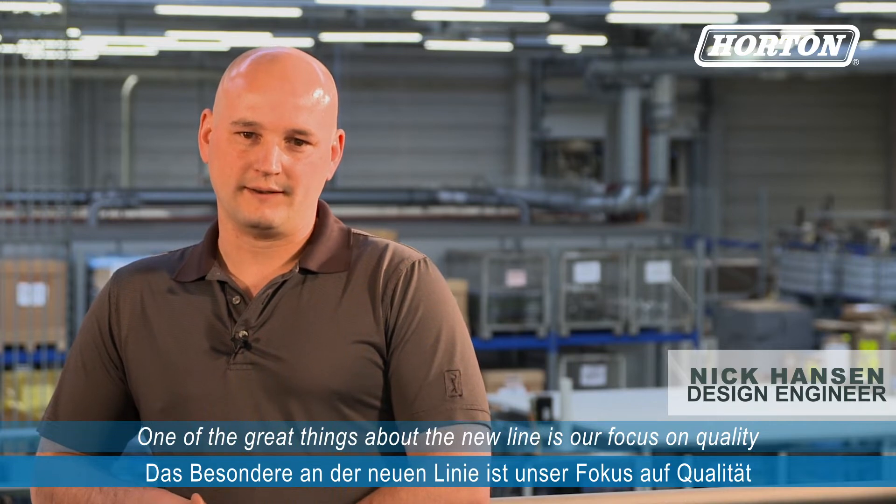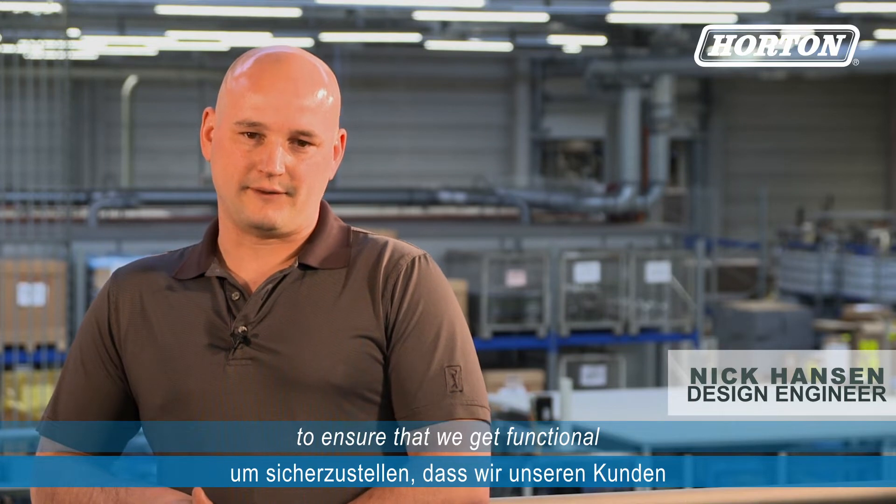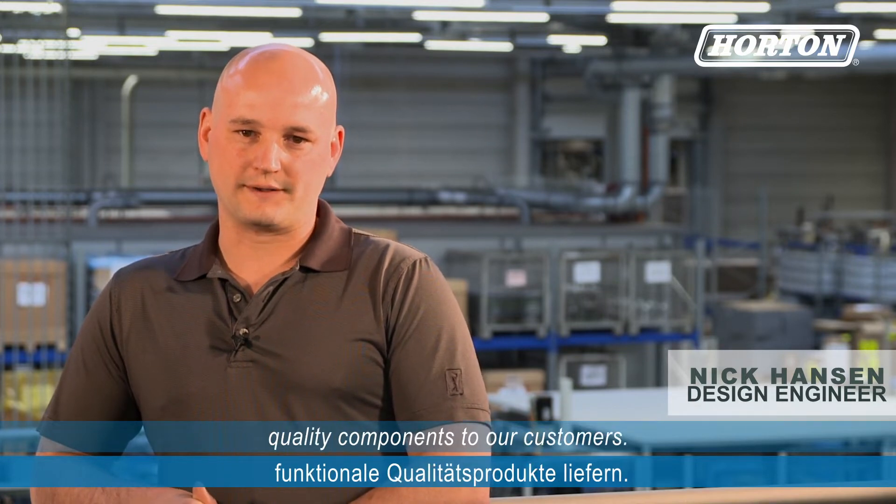My name is Nick Hanson. I'm a design engineer for Horton. My role was to help integrate the LCX components into the new automation line. One of the great things about the new line is our focus on quality and how each station has multiple checks to ensure that we get functional quality components to our customers.